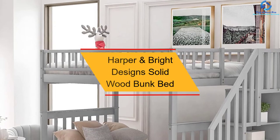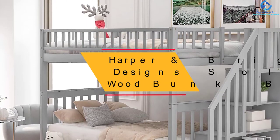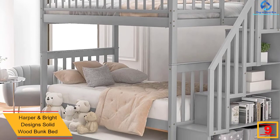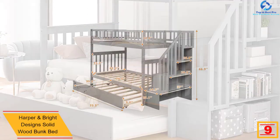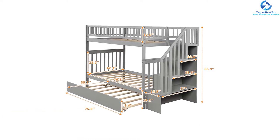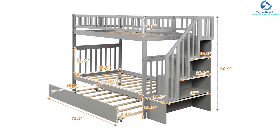Moving on at number 9, we have the Harper and Bright Design Solid Wood Bunk Bed. The gray colored bunk bed with trundle is perfect for those families who have a low ceiling due to its low height. These beds are ideal for houses with small children, especially if you have a toddler. Young boys and girls can occupy the upper bunk bed while the younger ones, like toddlers, might choose the lower bed that is close enough to the floor.